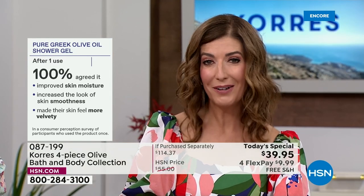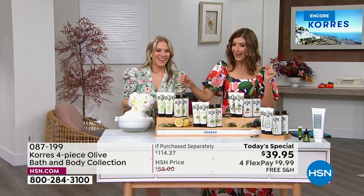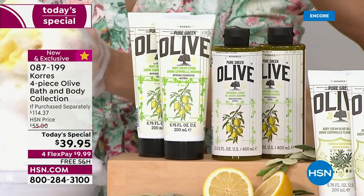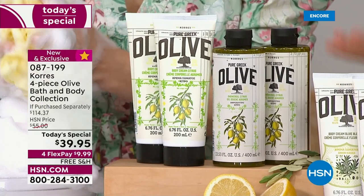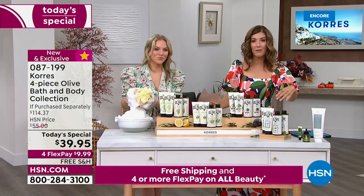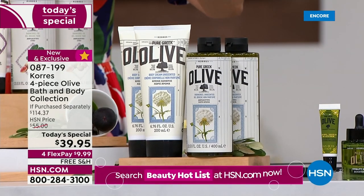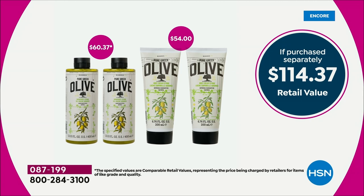Brand new fragrances are launching tonight. The fig fragrance is only available in this collection — it's not in any other item in their entire line. This is the only way to get the new olive oil and fig. Similarly, the new citrus is exclusive to HSN. Citrus is currently the number one bestseller out of the gate. Olive blossom is back by popular demand. For those who want a light, clean fragrance, choose unscented — it will still have some fragrance from the essential oils. This is only for today.